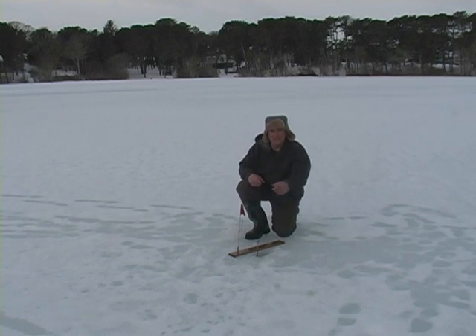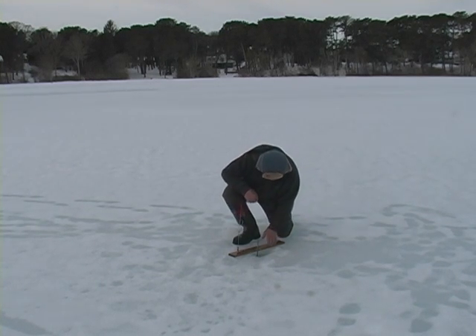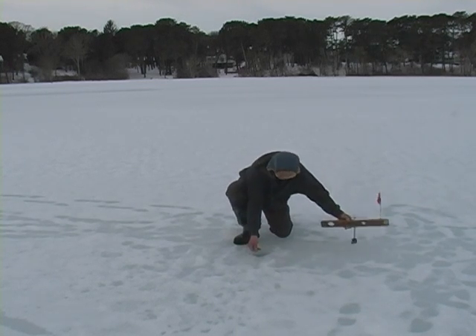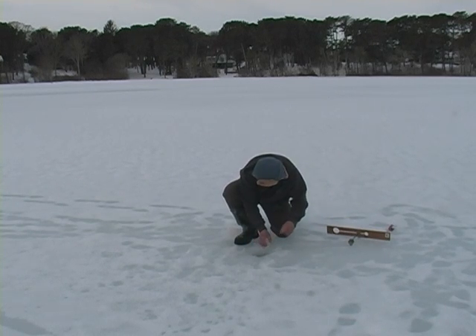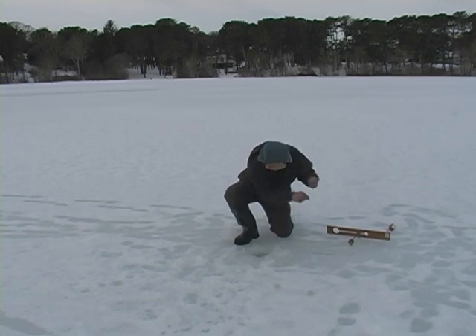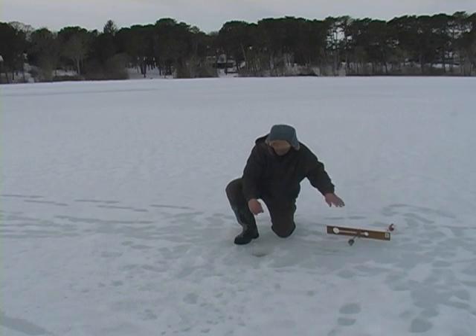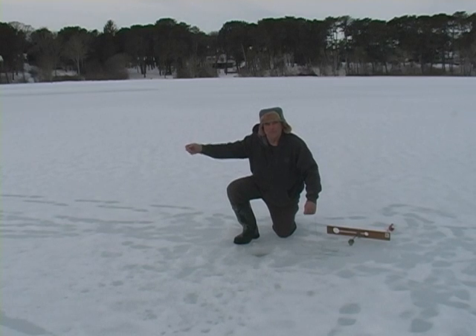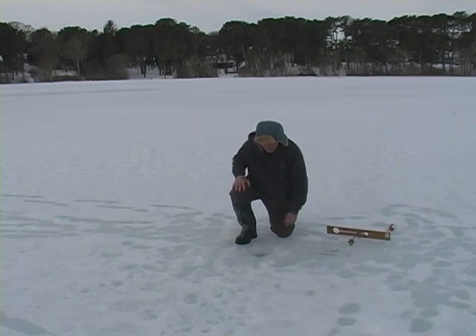I just had a hit on the trout eggs — I don't know if I'm gonna get him or not. That was pretty cool, he's there... oh, I missed him! Broke the line — probably was a good-sized pickerel. Oh darn it, but that's cool though.